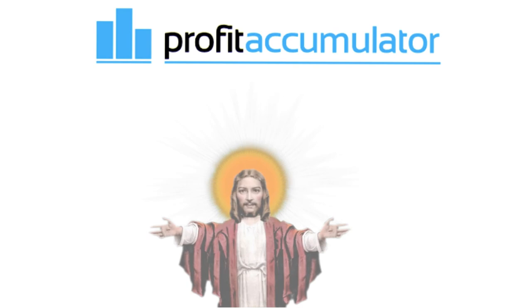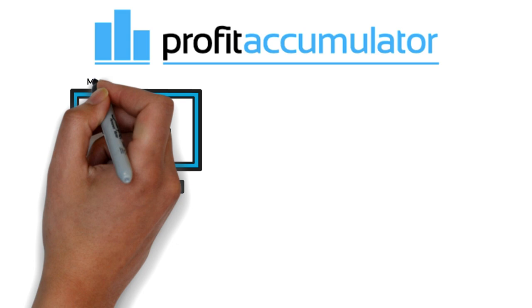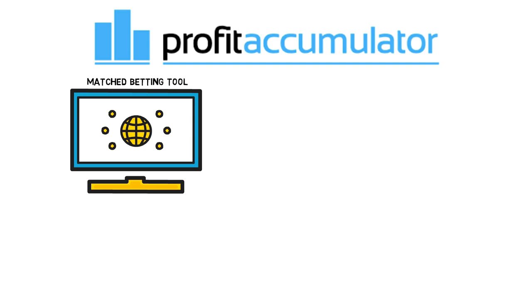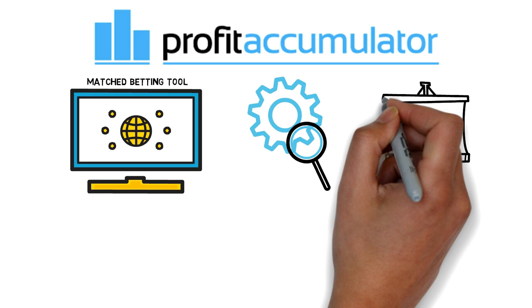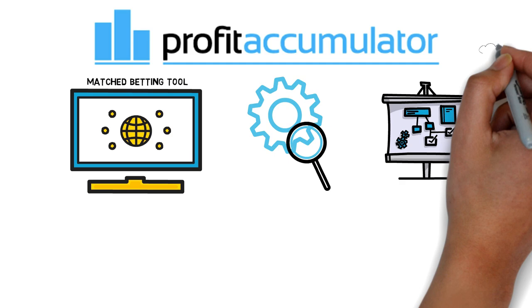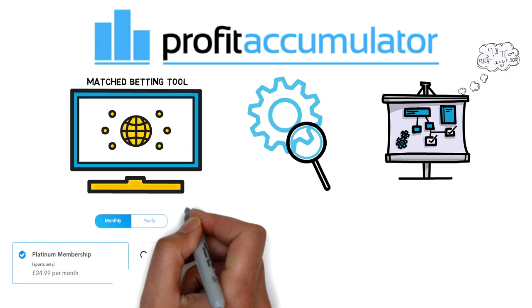And now I'm going to show you that to match bet, you need to know absolutely none of that — because this Profit Accumulator website is truly amazing. It's a matched betting tool and it does everything for you; you just do what they tell you to do. It has built-in software that constantly finds promotions off every betting website and tells you exactly how to do them. It has an odds matching service that tells you the exact bet to make and uses an internal calculator to tell you exactly how much to place. It will save you a lot of time — time is money — and it will increase your profits.